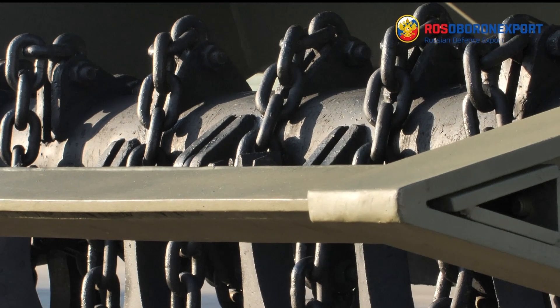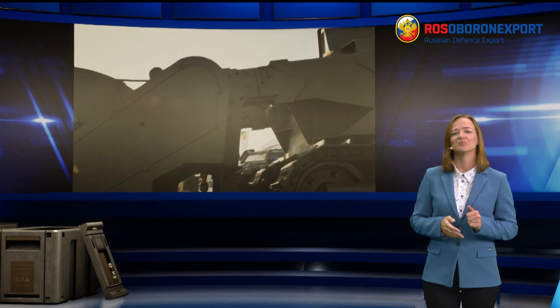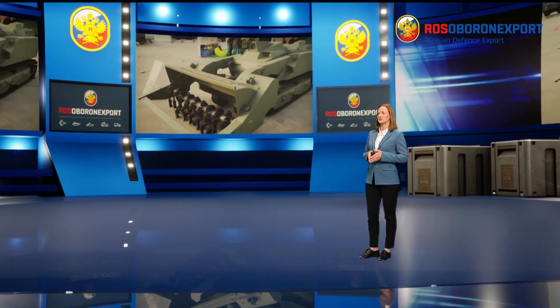The system boasts great mobility, as any tracked system does. It negotiates vertical steps of up to one meter high and can overcome ditches and trenches of one and a half meters wide. It climbs 20-degree ascents and is resistant to tipping over at slopes of 20 degrees.